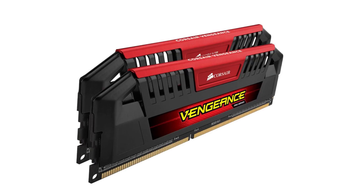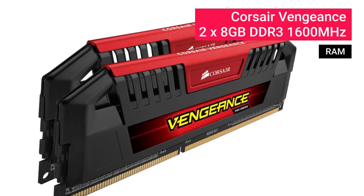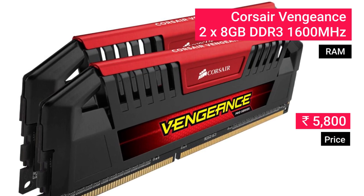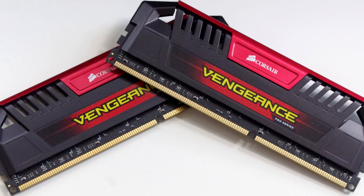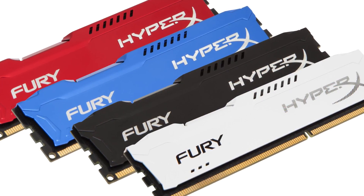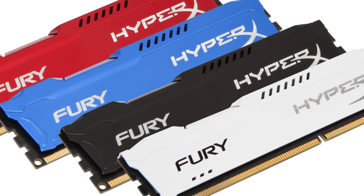For the RAM, we recommend you take a look at the Corsair Vengeance 8 GB DDR3 1600 MHz RAM at approximately 5,800 rupees. You can either go with Corsair Vengeance or HyperX Fury for the same price — it boils down to personal preference, and we've gone with Corsair.